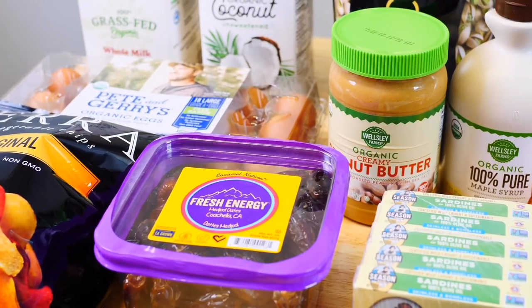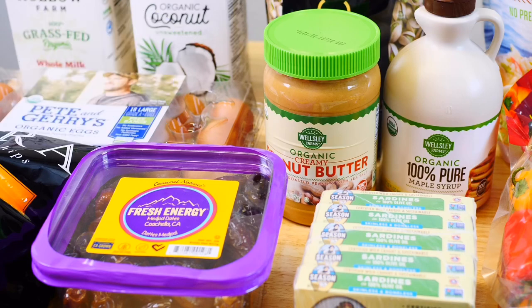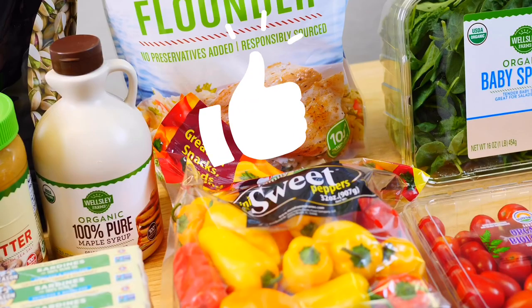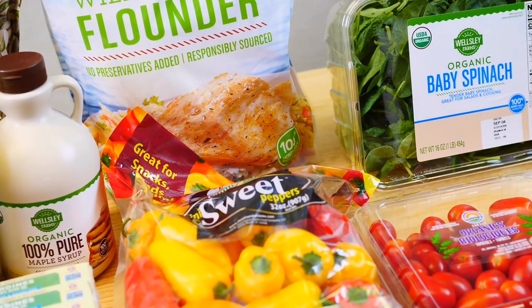This is everything I picked up this month. Please comment down below what are your favorite healthy grocery finds. Smash that like button, share, and subscribe for more healthy hauls and recipe ideas. Thank you and I'll see you guys next time!